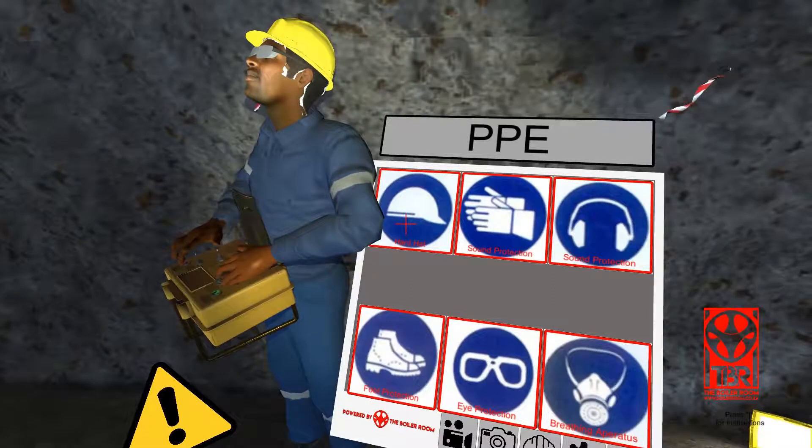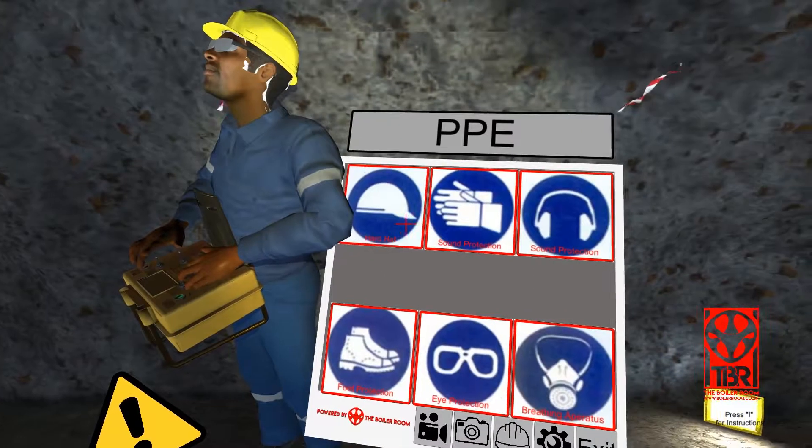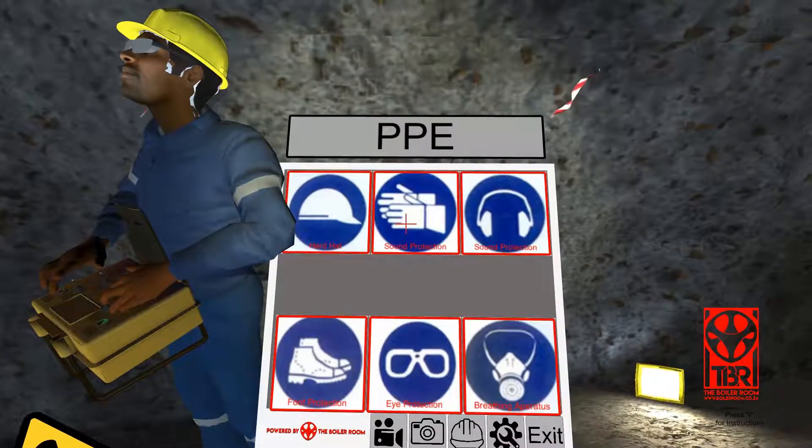A hard hat is used in workplace environments such as industrial or construction sites to protect the head from injury due to falling objects, impact with other objects, debris, rain, and electric shock.